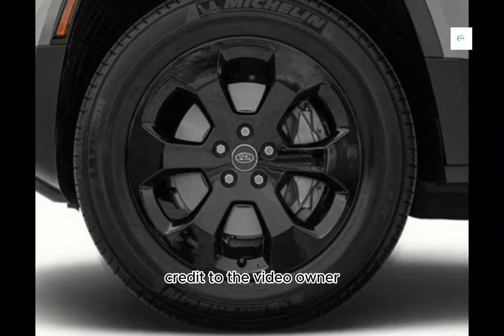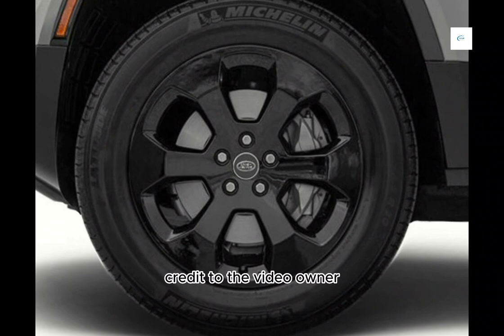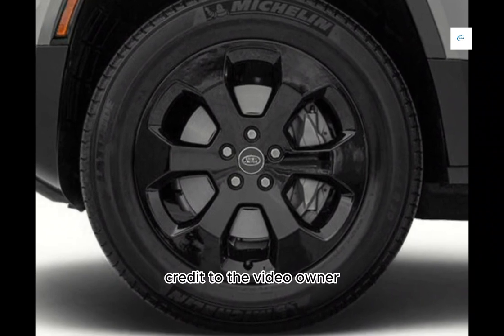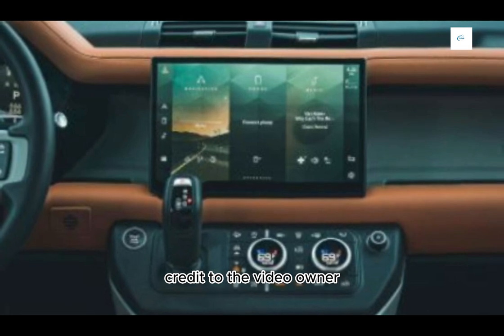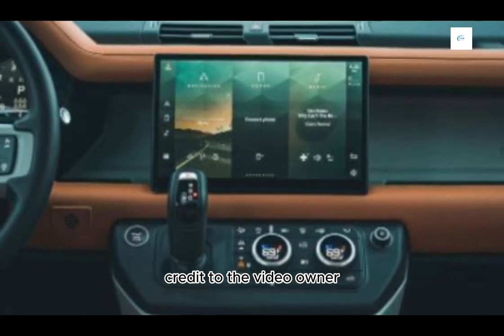The Defender 110X is a comfortable and luxurious SUV on the road. It has a smooth ride and a quiet cabin. The interior is well-appointed, with high-quality materials and plenty of space for passengers and cargo.